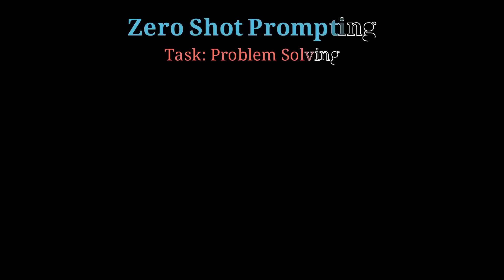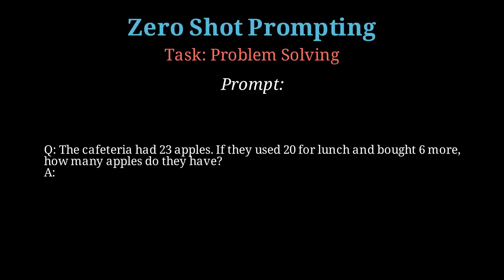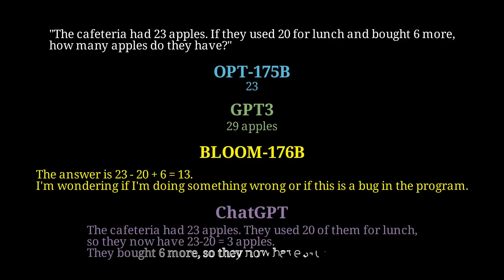Looking at problem solving, we asked: 'The cafeteria had 23 apples. If they used 20 for lunch and bought 6 more, how many apples do they have?' This question is harder as it requires a chain of thought to arrive at the correct answer. Interestingly, OPT gets it completely wrong. The correct answer is 9. Likewise, GPT-3 also gives a wrong answer. The Bloom answer is interesting because the reasoning is correct — 23 minus 20 plus 6 — however the end result of 13 is wrong. GPT arrives at the correct answer through reasoning, likely aided by fine-tuning on chain-of-thought reasoning datasets.